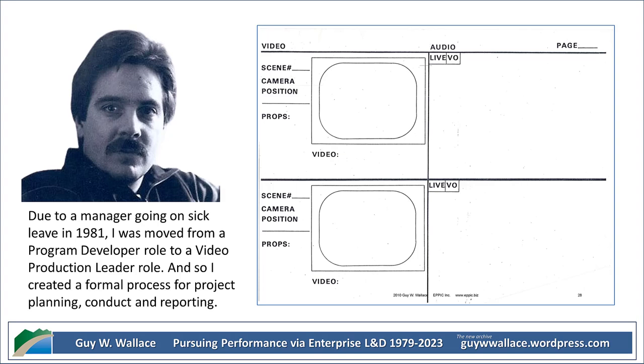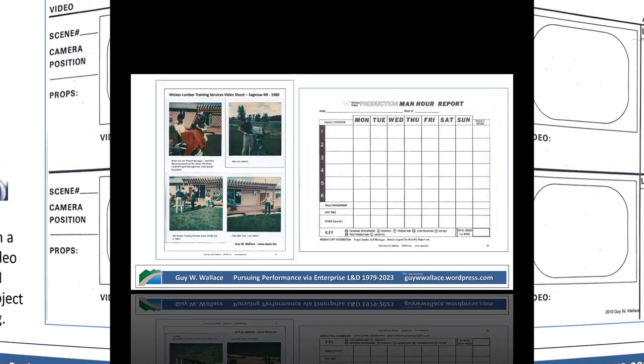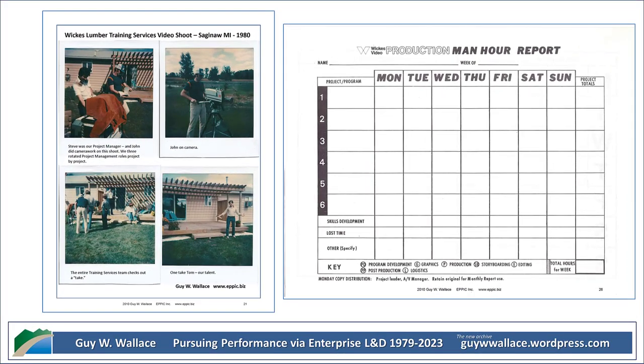We're going to uncover how this team approached video production in its early days, and we'll even get some glimpses into their team dynamics and the technology they used. I'm curious — what kind of equipment were they using back then?